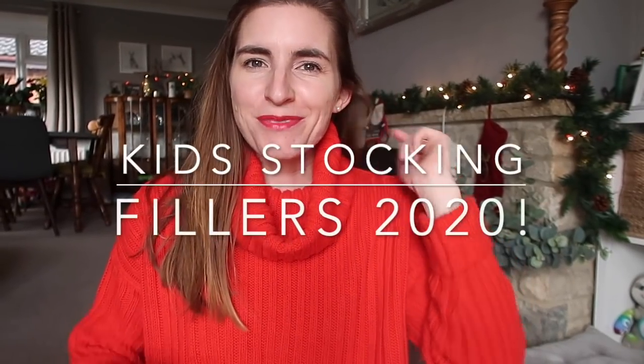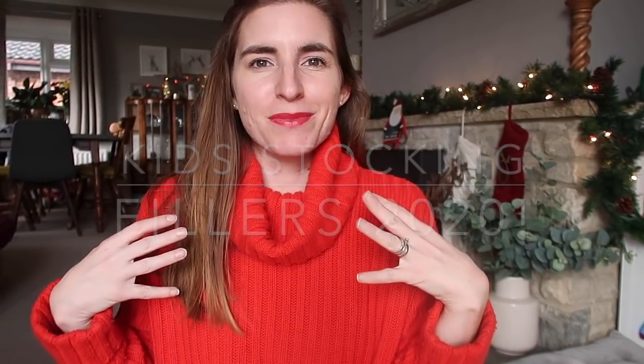Hi everyone, hope you're all well. I've put a red lip on and my red Christmassy jumper on — I've had this jumper for a good few years. I'm going to be doing the kids' stocking fillers. If you can hear that noise, it's my crackling candle — just realised it's a little bit annoying. So yeah, the kids' Christmas stocking fillers — this is a much requested video every single year and I'll leave previous years in the description bar so you can have a look back.